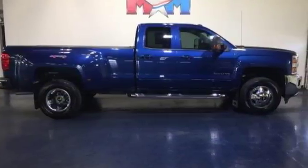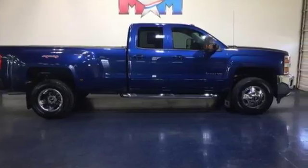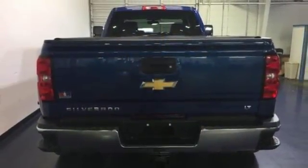It's ready to handle the stress of your day, and then some. Check out the Silverado 3500 HD today.